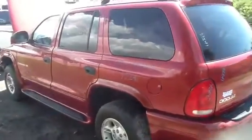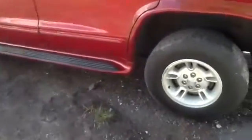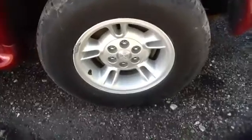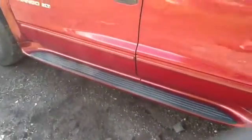On to the driver's side, nice clean quarter panel, front and rear doors. Take another quick peek at those aluminum wheels. This side has the side steps as well.